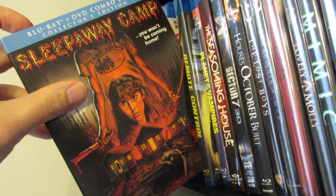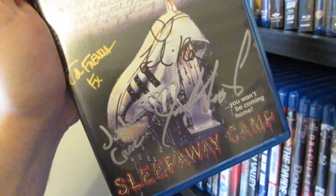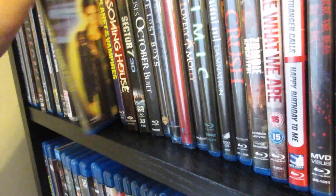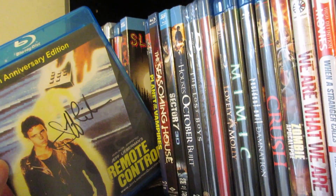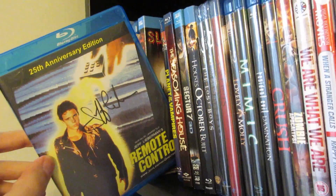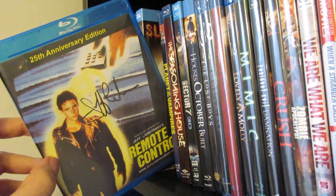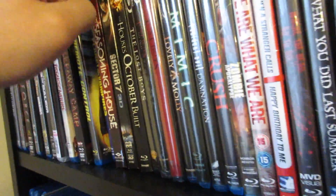Next up is Sleepaway Camp — a classic. That ending still gets me, and I was able to get this signed by Felissa Rose right in the middle. I like that old school artwork, but the new school artwork is pretty cool as well. Scream Factory is absolutely killing it with their releases. Next up is the 25th anniversary edition of Remote Control from Jeff Lieberman, who also directed Just Before Dawn — the prototypical backwards slasher and one of my all-time favorite slashers. I think you could only get this on his website at the time, but very cool that he signed it.